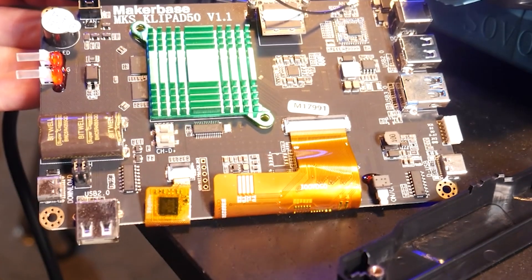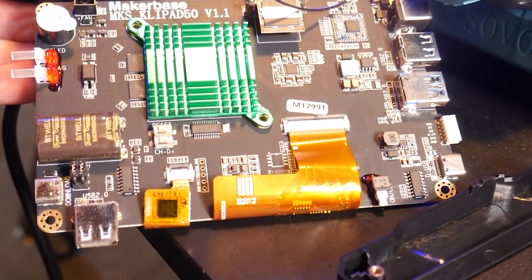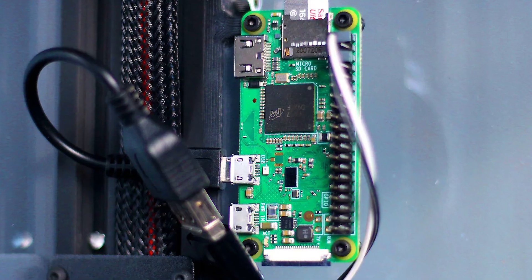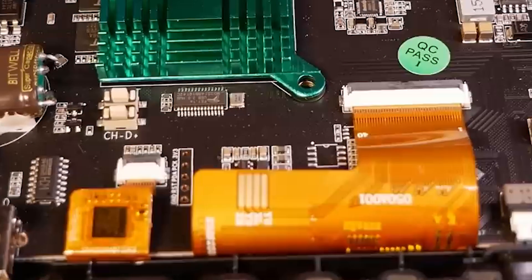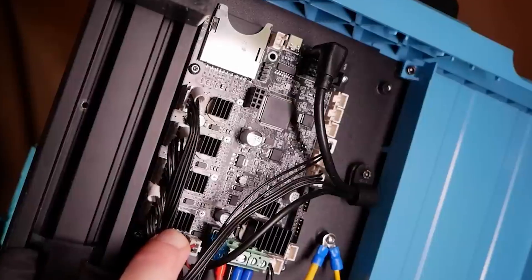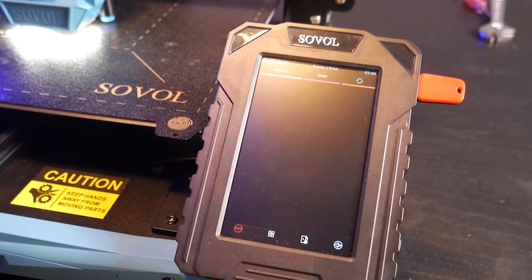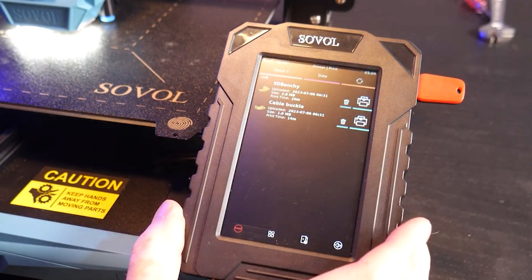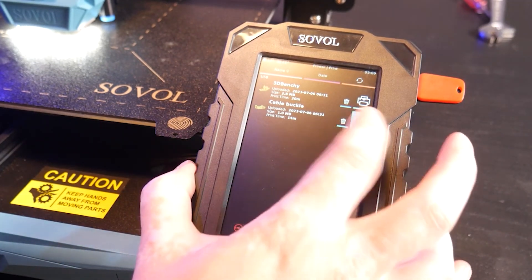The SV07 is a great example of how Klipper can be seamlessly added to any printer. Previously, Klipper was strictly an aftermarket upgrade requiring a Raspberry Pi to handle the computations. Rather than stuffing an expensive Pi or similar board inside the machine, Sovol swapped its normal touchscreen for a Klipper pad, which handles all the extra work and gives you an easy-to-navigate 5-inch touchscreen.